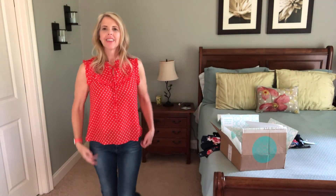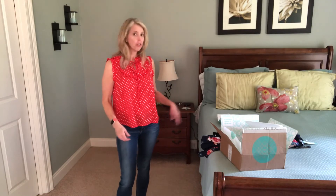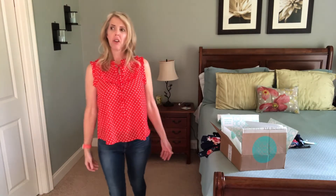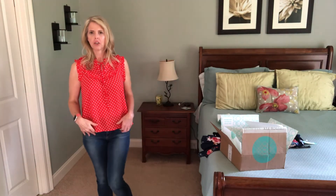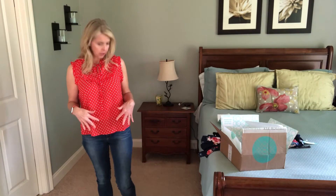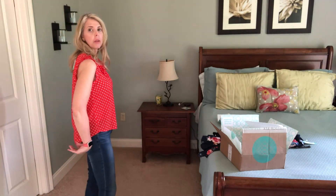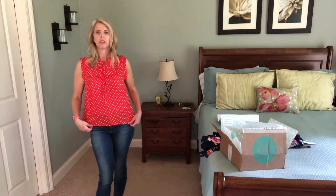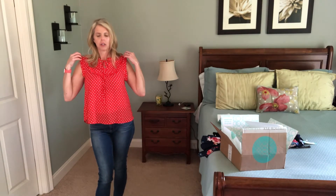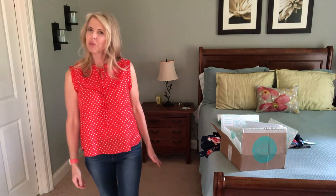Okay, this is the first blouse by Mine. I read her note — she did say she sized up because it runs small, and it really does run pretty small. This is a medium and it's kind of short. I really love the fabric, I love the polka dots, I love the color. It is longer in the back, a little short in the front, but the tie is cute. It's only $36, so I will probably be keeping this.